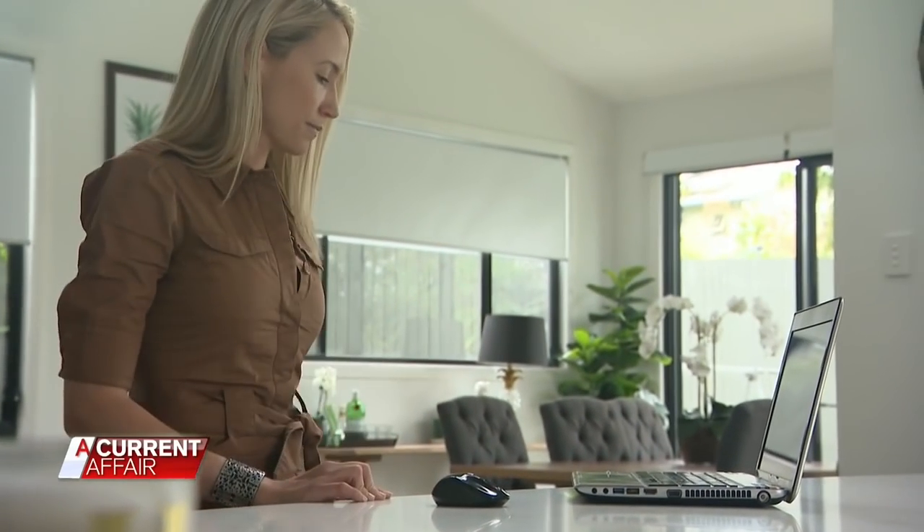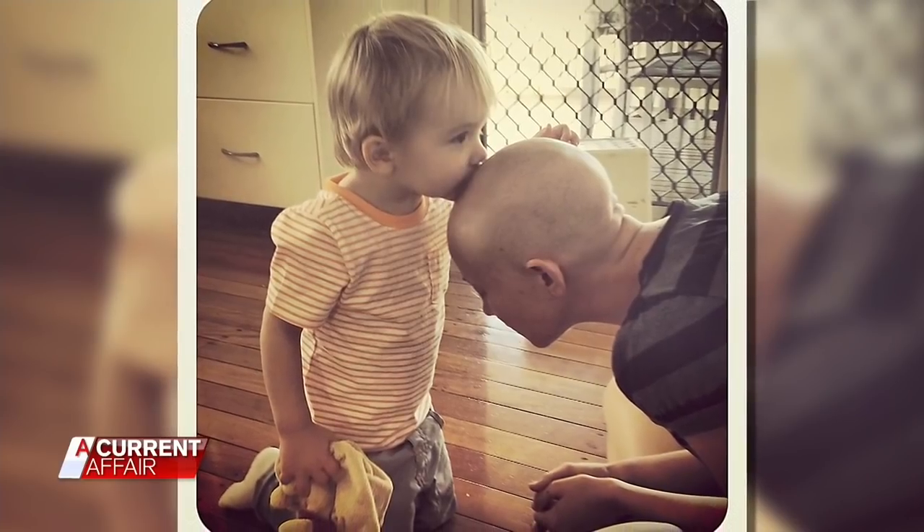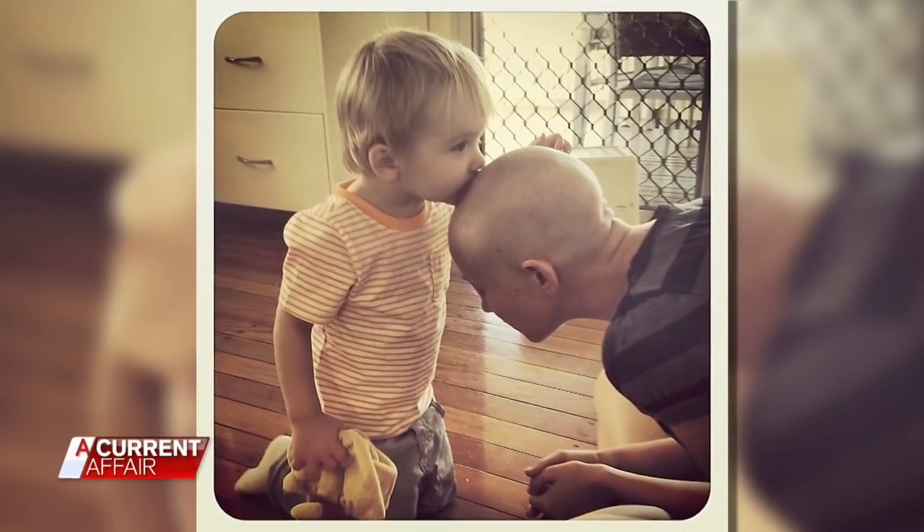Tara Hastie was diagnosed with breast cancer at just 27. Within a few days she was being pulled into a doctor's office, who pulled out her results and said, 'Your results came back and it looks like you've got breast cancer.' Tara said she didn't think she heard anything else after that.